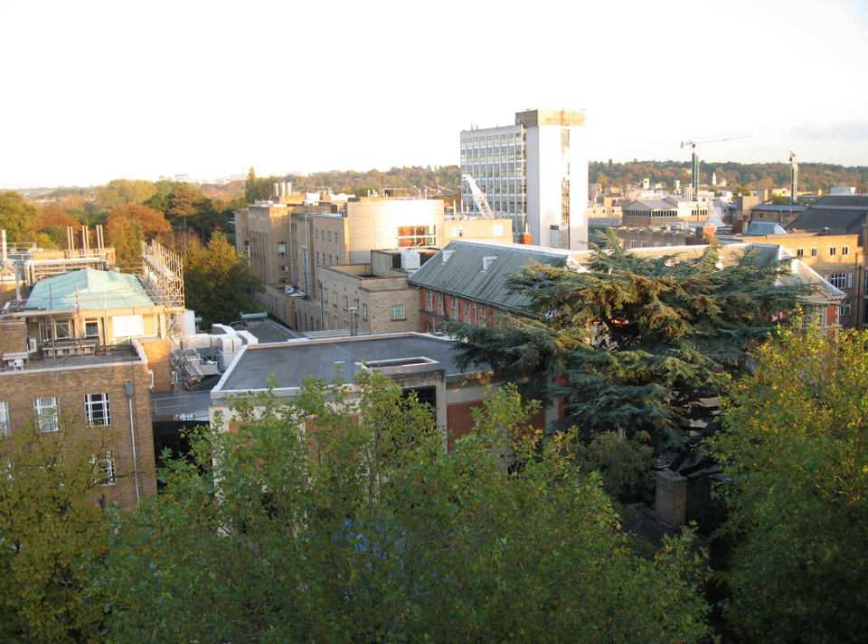The Radcliffe Observatory Quarter, further to the west between Woodstock Road and Walton Street, where the Radcliffe Infirmary Hospital used to be located, is now being developed by the University for a number of departments, following the granting of planning permission in 2009.